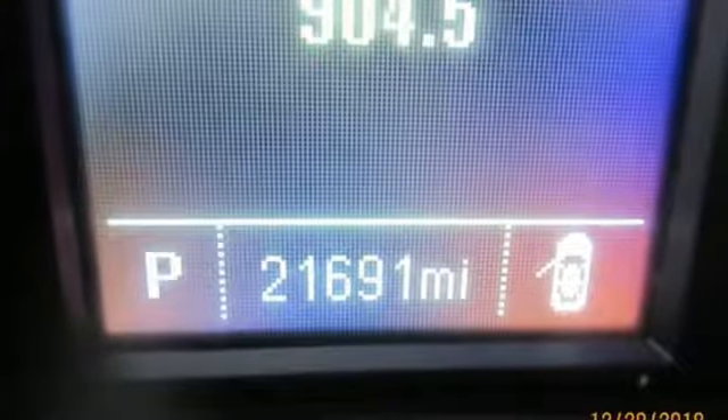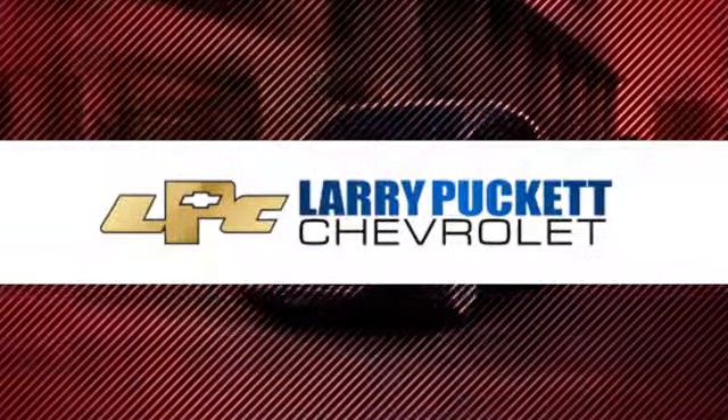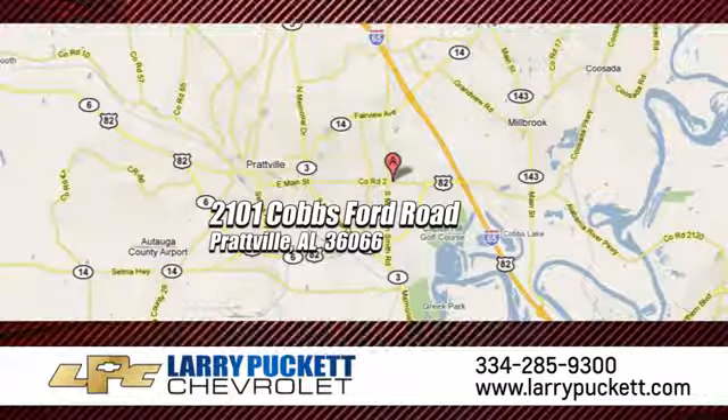The time is now. See it for yourself today. There's only one original. And for the last 30 years at Mary Puckett Chevrolet, we've been letting our customers do the talking. We're conveniently located at 2101 Cobbs Ford Road in Prattville, Alabama.